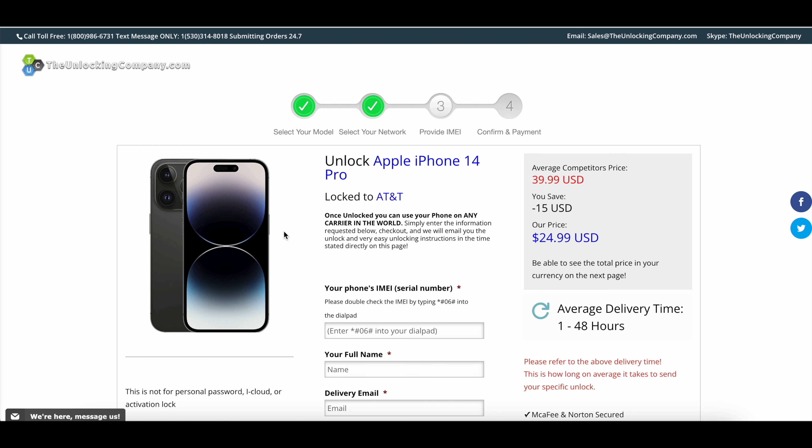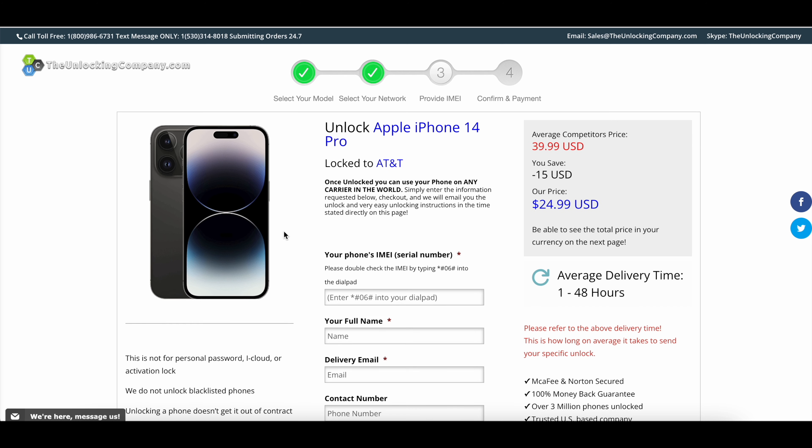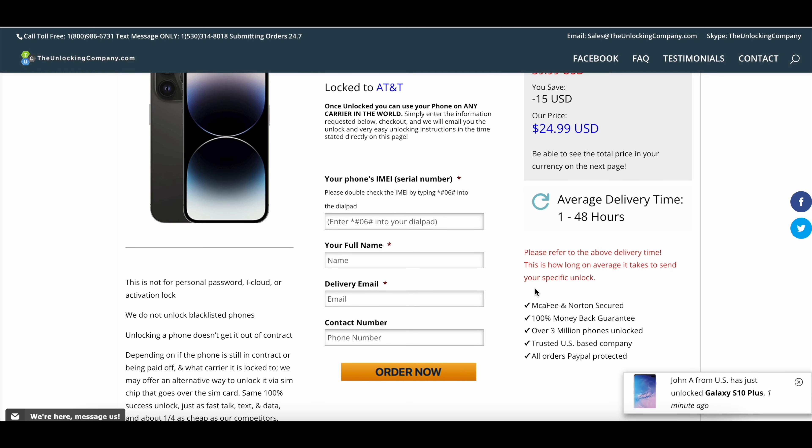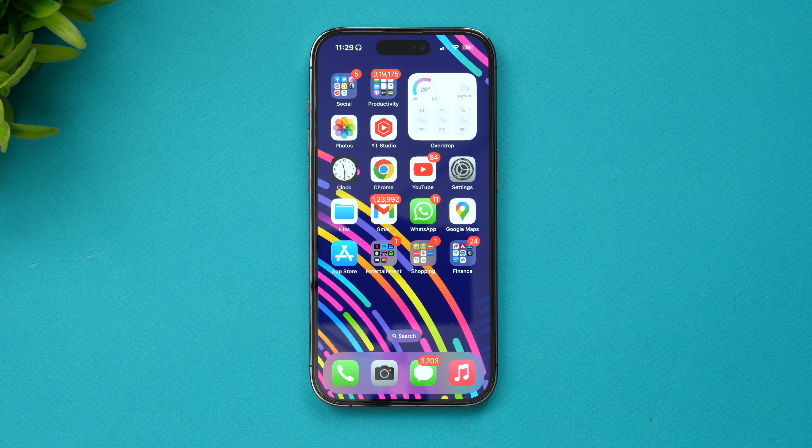You can see the unlock option for the iPhone 14 Pro locked to AT&T. The average competitor price is $39.99 USD, and theunlockingcompany.com provides this at $24.99 USD — that's almost $15 in savings — with an average delivery time of just 1 to 48 hours. You need to enter a few details: the phone's IMEI number, your full name, delivery email, and contact number.